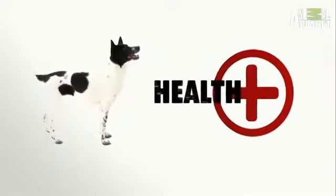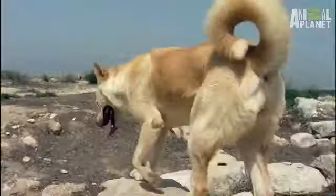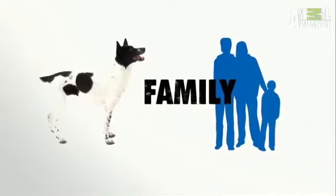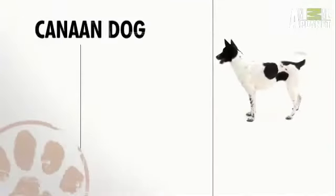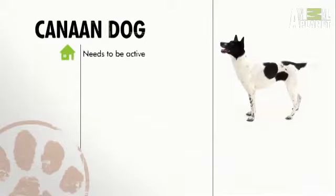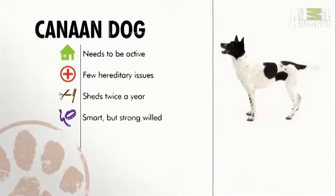Few hereditary health issues are known in this hardy breed. The double coat sheds but needs minimal grooming. The Canaan will bond tightly to a family that knows how to handle this active dog. In general, the Canaan thrives in an open, active setting, is a hearty, healthy breed, sheds seasonally, and is very trainable but has a strong independent streak — making it a great family dog for experienced owners.